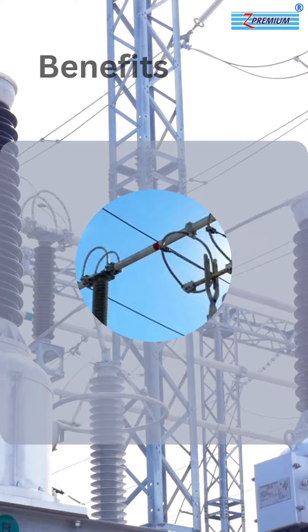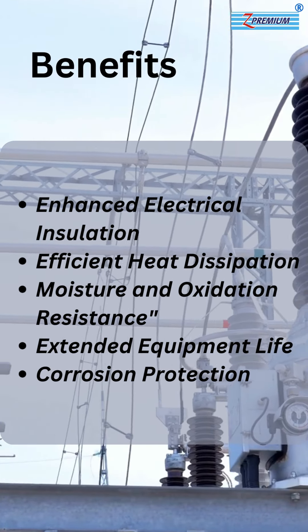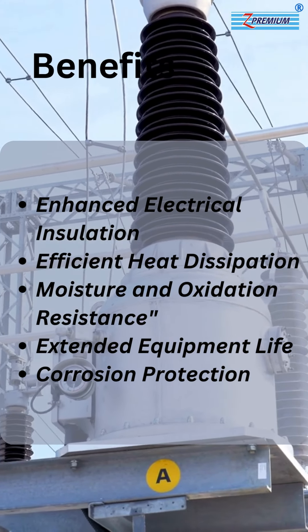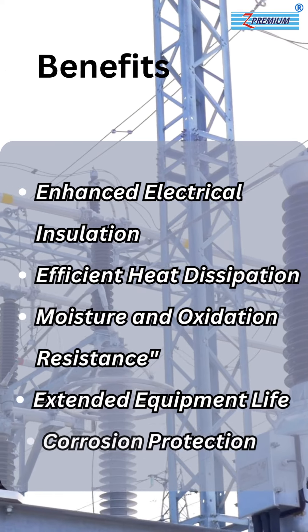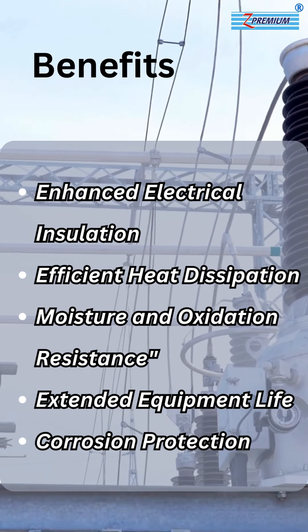The oil provides superior electrical insulation, preventing discharges, and ensures effective cooling, preventing overheating. It protects against moisture and oxidation, maintaining reliability, and extends operational life by protecting against aging and corrosion, ensuring longevity and reliability.